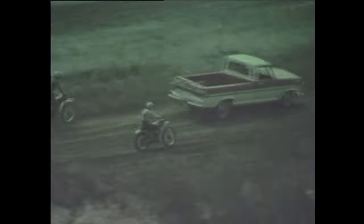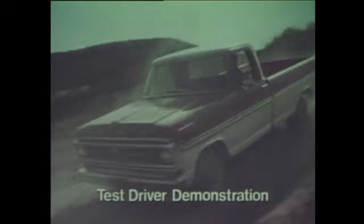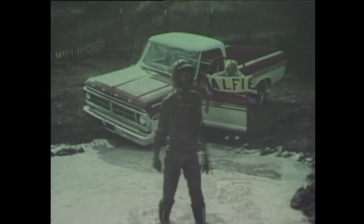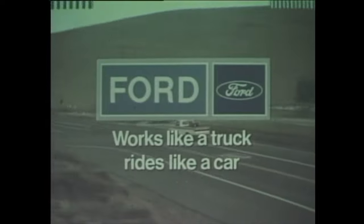With exclusive features like twin I-beam independent front suspension to smooth out the bumps. You shouldn't treat your truck like this, but a Ford's built super tough to take on even the most rugged jobs. Alfie! You forgot the lucky scarf — I did it for you. Oh, Mom. See your Ford dealer for a pickup. Works like a truck. Rides like a car.